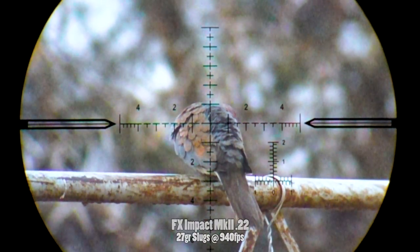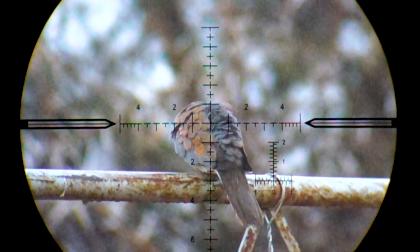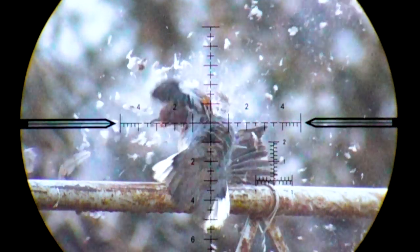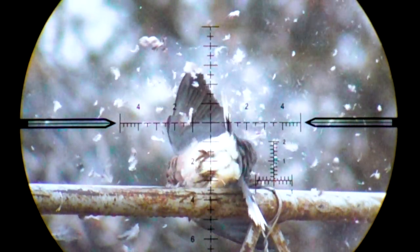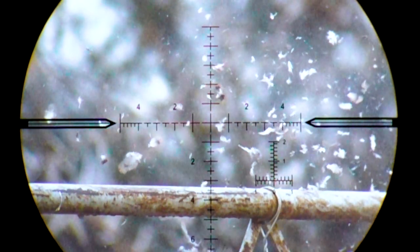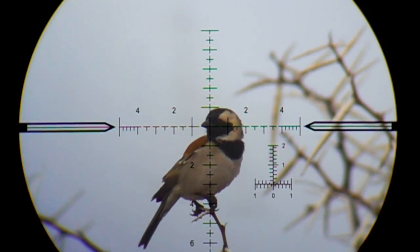This first one is a dove with a stock-standard Impact Mark 2 shooting 27-grain slugs at 940 feet per second. The footage looks a little grainy because of the bad lighting, but this bird gets a big piece of lead right where it matters and it's a good start to the day.